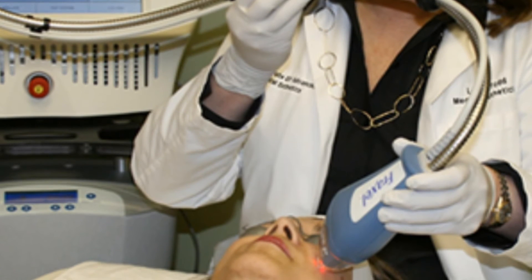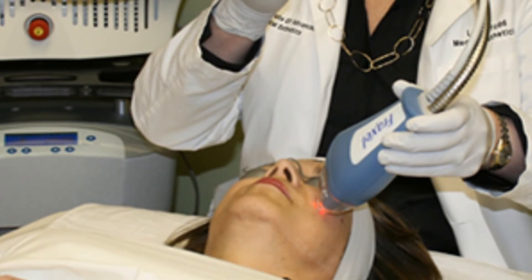The other thing you can have is treatments with light-based or laser-based technology. That is a method of generating new collagen and smoothing the skin. There are a variety of laser technologies that can be used, such as Fraxel, fractionated CO2 lasers, and a variety of other lasers that can generate collagen and improve the way scarring looks.